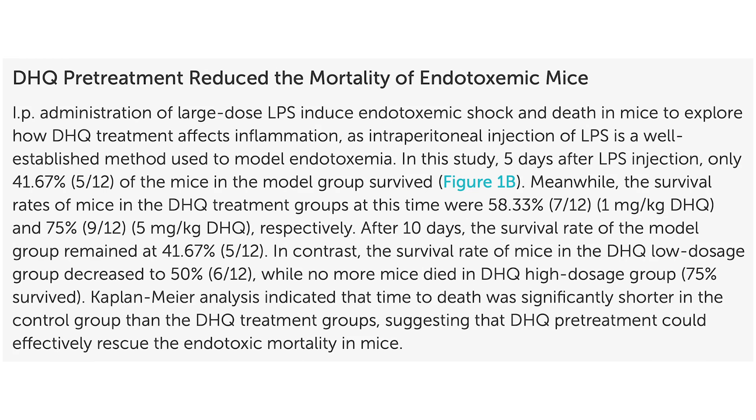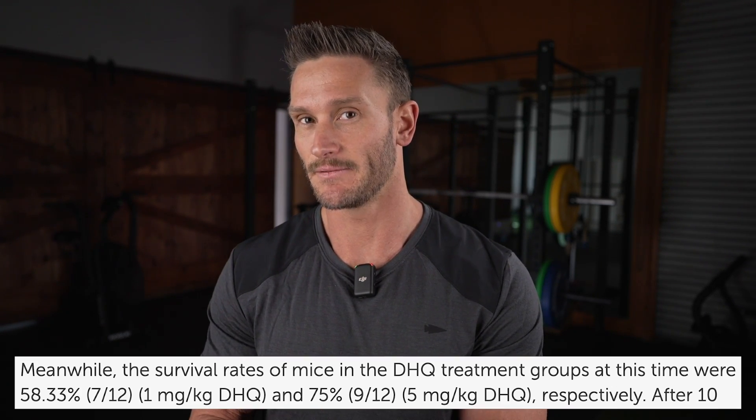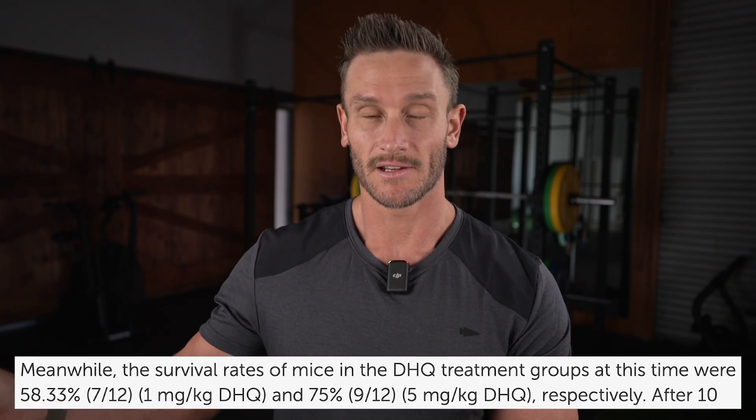At baseline, 41% of the mice survived — so a good majority of them passed away. With the one milligram intervention, 58% survived. With five milligrams, over 70% survived. It's not saying that this stuff is going to make you live forever, but what we're seeing in rodents is suggesting that it's very protective.